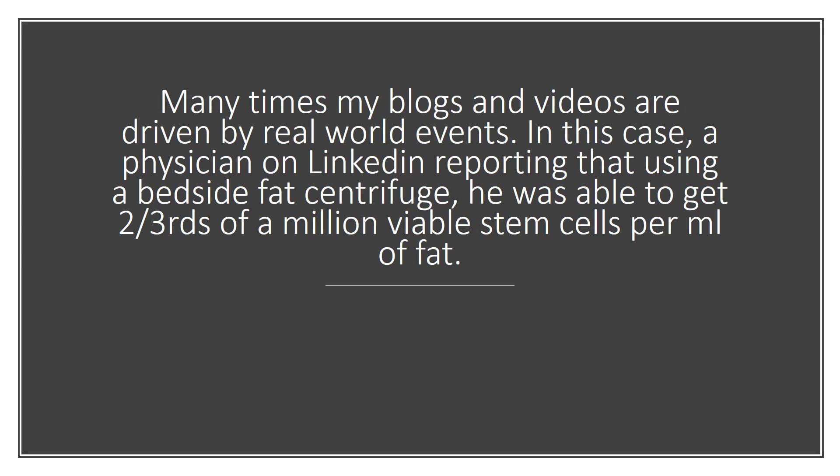So many times my blogs and videos are really driven by things that happen in real life. In this case, there was a physician on LinkedIn who claimed that he was taking just some liposuction fat, throwing it in a commercially available bedside centrifuge, and was getting millions of stem cells per ml of fat — or actually, in his case, two-thirds of a million.